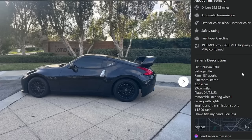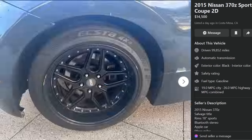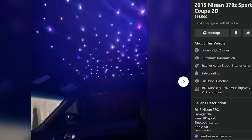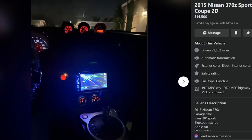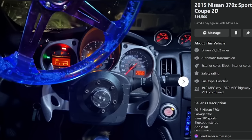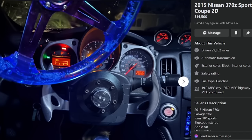$14,500 for this? It's salvaged, it's a piece of shit, and it's an automatic. I just think this listing exists to make all of us groan. I just got over the stomach flu a couple days ago, and this has made me more nauseous than the stomach flu. Thumbs way down on this one — all the way to the bottom.